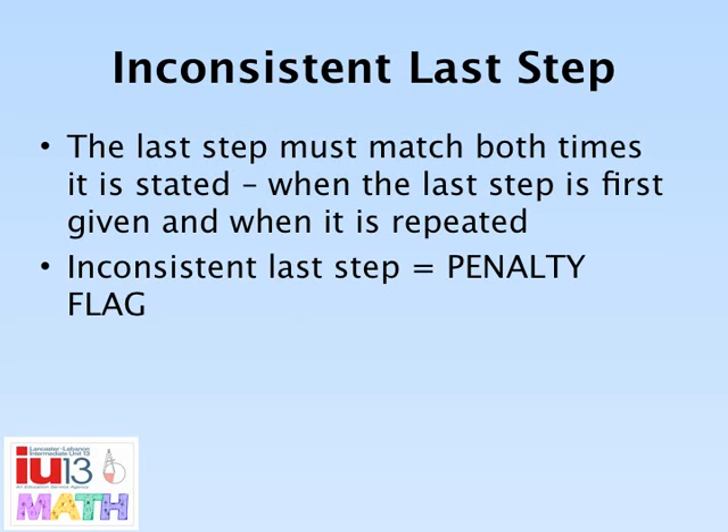The last step that players give in the first three seconds of touching the card must match the last step given at the end of the entire solution. If there is inconsistency in these last steps, the player will receive a penalty flag and the card is returned to the deck.